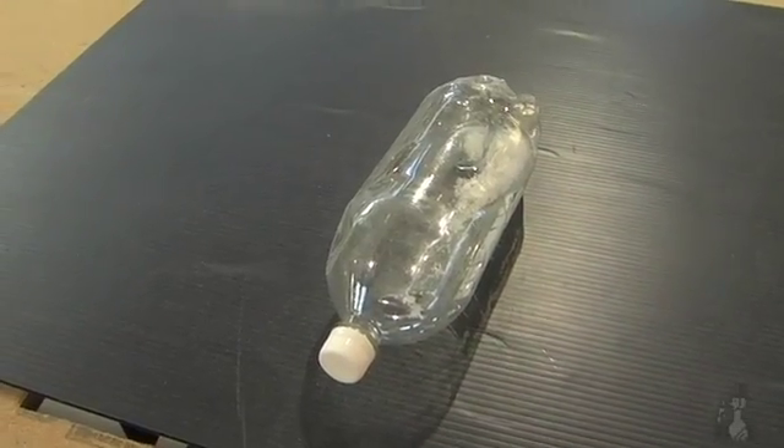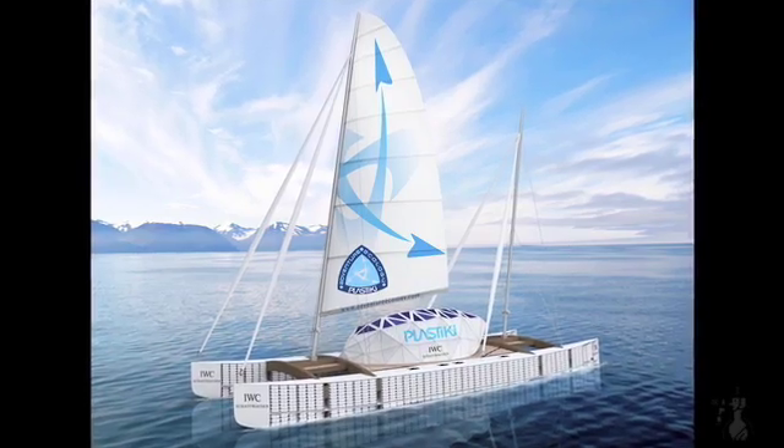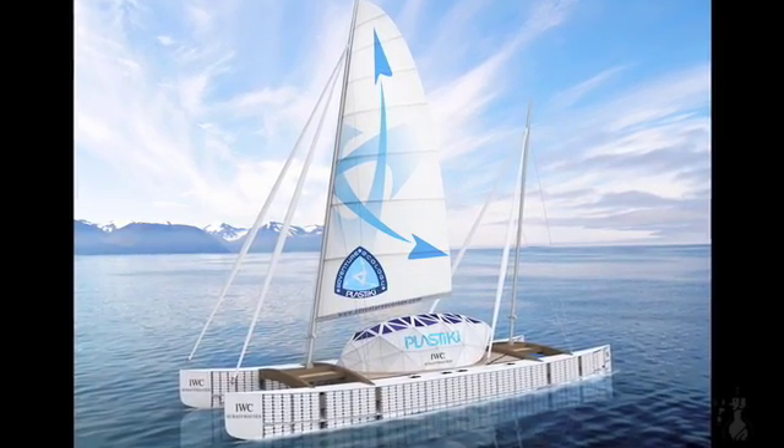The boat is a catamaran — two hulls. You'd have these two star-shaped hulls with bottles packed around the outsides, and then they'd be joined in the middle by two beams, with a platform in the middle.